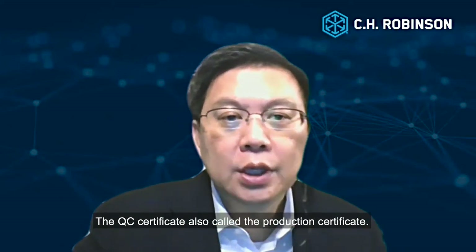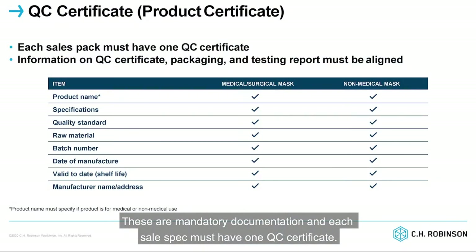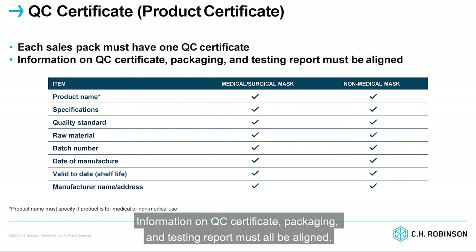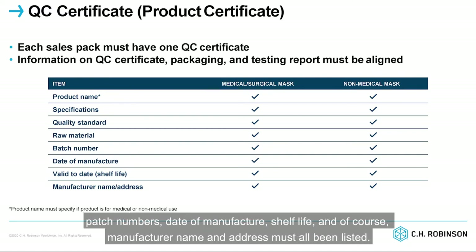The QC certificate, also called the product certificate, is a mandatory documentation and each sales pack must have one QC certificate. Information on the QC certificate, packaging, and testing report must all be aligned. Items such as product name, specification, quality standard, raw material used, batch numbers, date of manufacture, shelf life, and of course manufacturer name and address must all be listed.